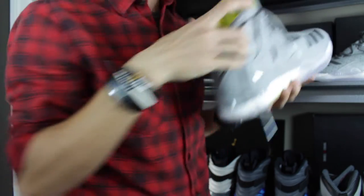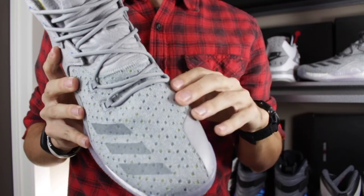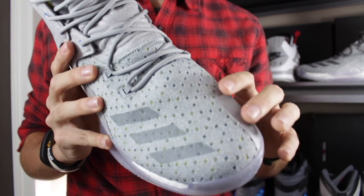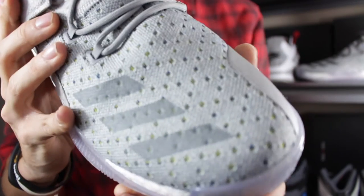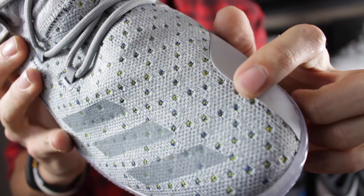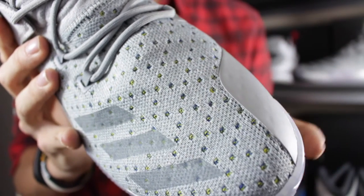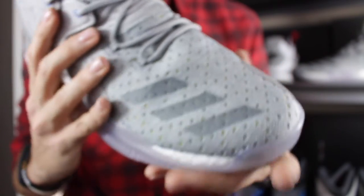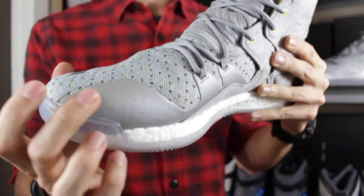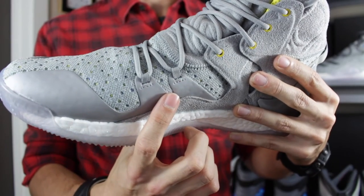Taking a look at the shoe itself, you've got Primeknit construction. This is something different from what we've seen on other D-Rose 7s with Primeknit — basically a two-layer Primeknit setup. The top layer is a soft gray, and below it, visible through the holes, you've got a knit that mixes between yellow and blue. Although the shoe really looks gray, you've got hits of color through all those little holes, which is something I've never seen done with Primeknit. You've got fuse overlays for the three stripes on the lateral side, more aggressive fuse on the medial side wrapping around the toe for lateral stability, and some more around the lower eyelets.